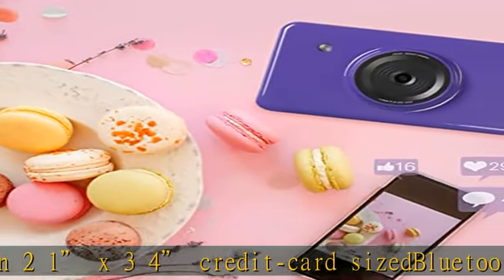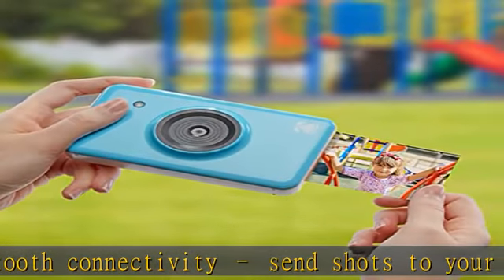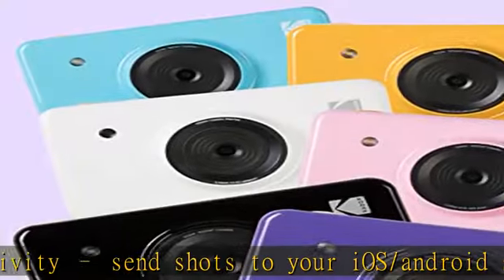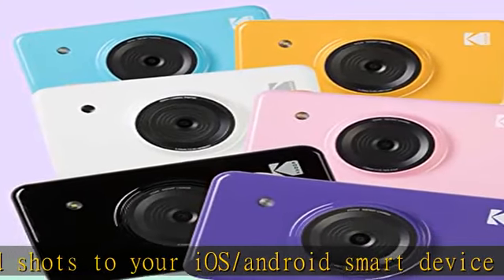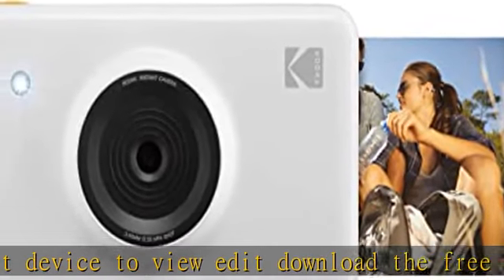Pro features include a 1.7" LCD viewfinder, autofocus, exposure, white balance, and gamma correction. Capture your creativity with endless editing capabilities that let you explore and share your passion in person, via text, and on social media.